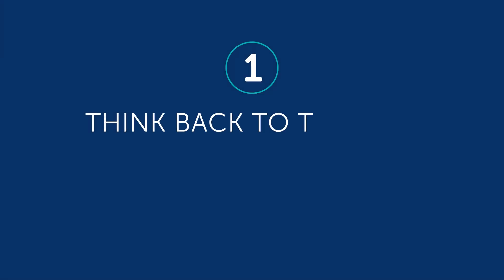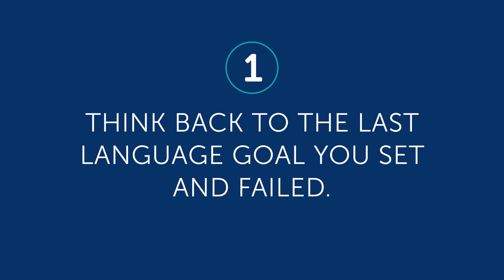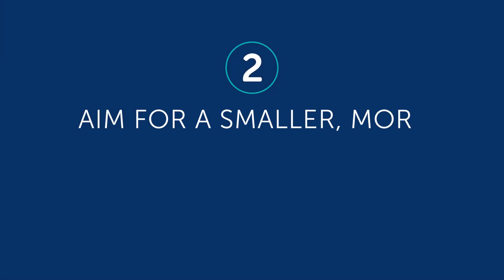It'll get you back in motion with language learning. Now that you know how to get back on track, here are some steps you can take. One, think back to the last language goal you set and failed. Was it last year's New Year's resolution? And was it something like 'I just want to be fluent' or 'I want to speak the language?' You can let us know what your old goal was in the comments. Two, aim for a smaller, more realistic goal.